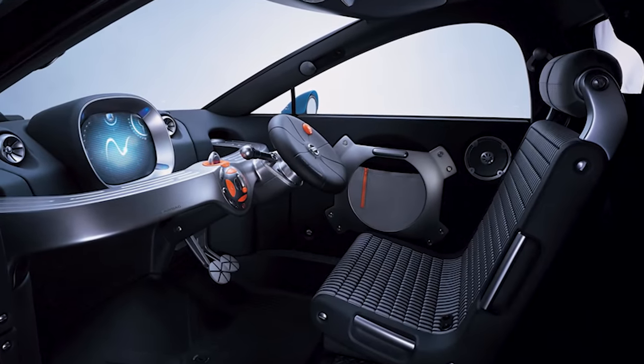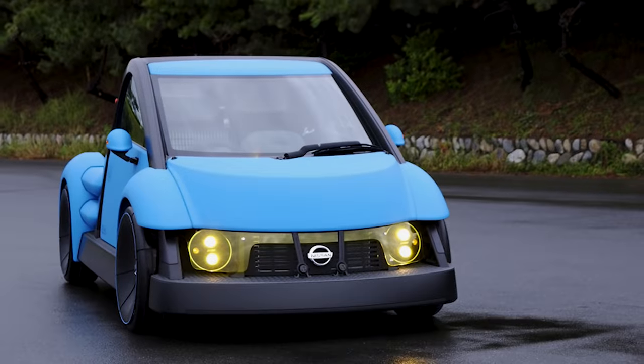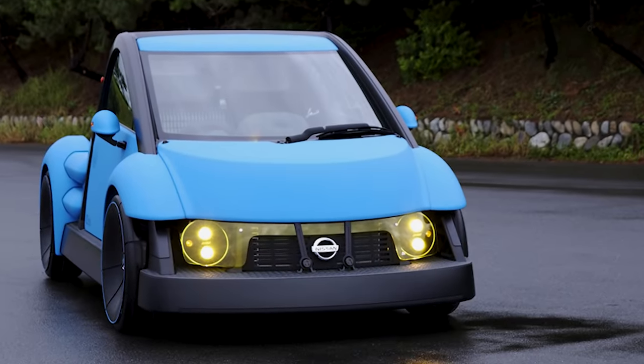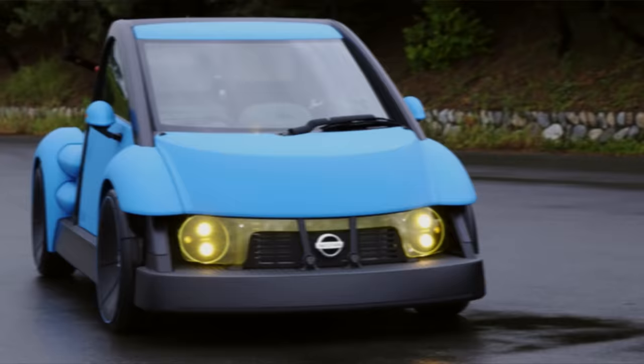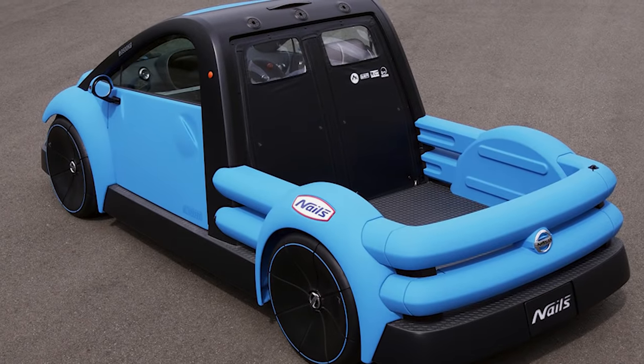According to its creators, this would work because in the future, cars wouldn't be a means of transportation but rather a tool for communicating with friends. Despite this futuristic outlook, the public didn't take kindly to it, and so it was scrapped and forgotten soon after its unveiling at the 2001 Tokyo Motor Show.